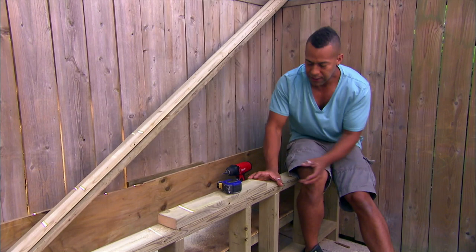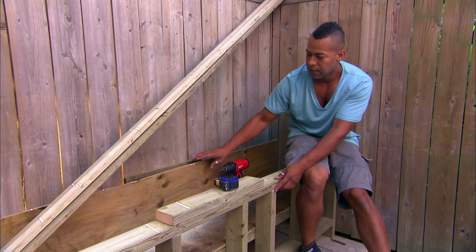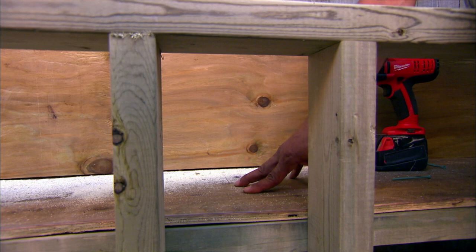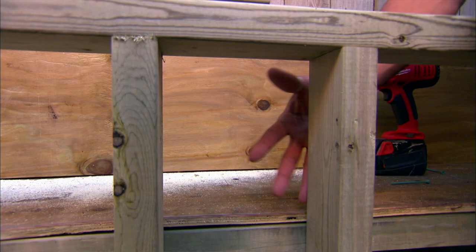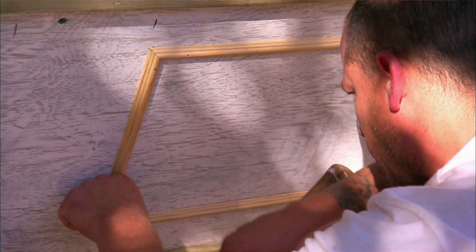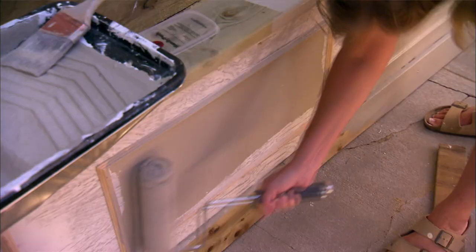A planter box is being built using two frames — one front, one back — attached to the fence using two-by-fours and screws. A base will hold the dirt, the sides will be clad with plywood, and lined with plastic. The front facing will be clad with plywood, trimmed to create full panels, and painted to match the shed's color scheme. It's going to be like an oasis in the backyard.